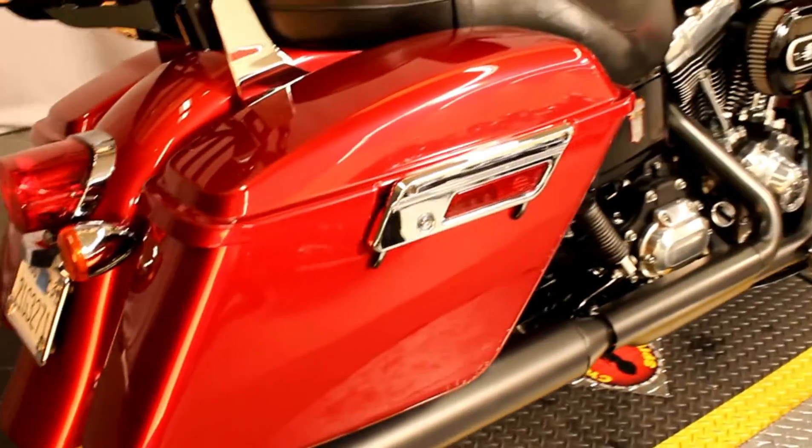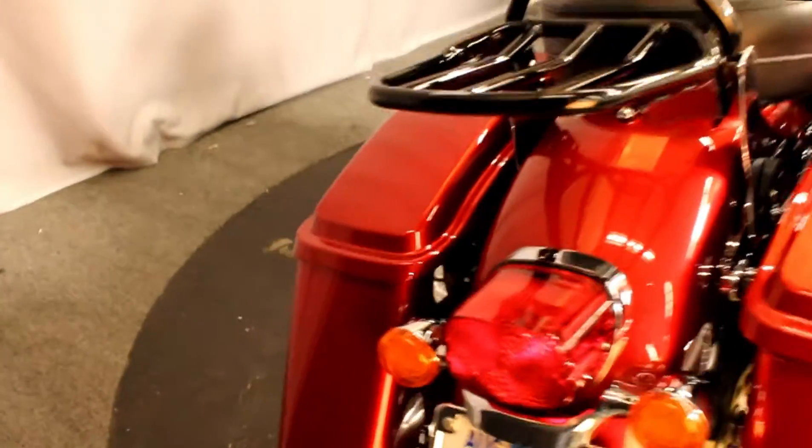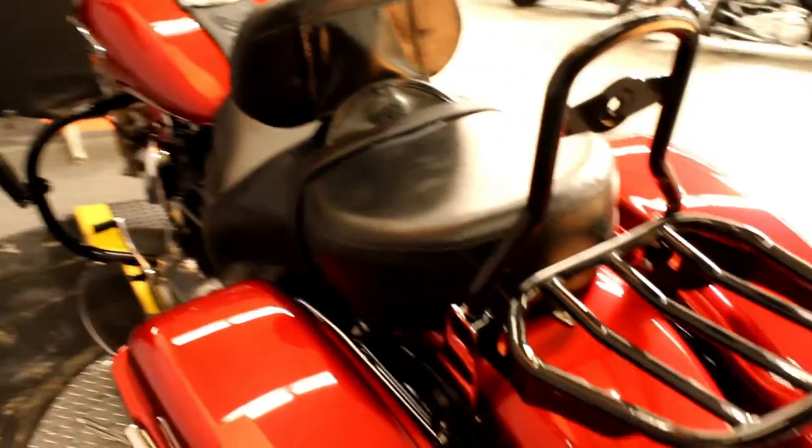The previous owner installed a Screaming Eagle exhaust and an air cleaner. It also comes equipped with Custom Dynamics LED turn signals, a rider backrest, a passenger backrest, and a luggage rack.